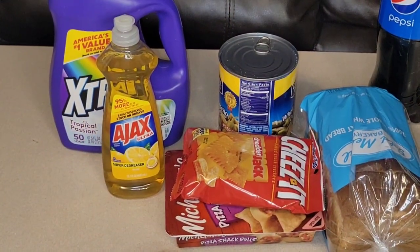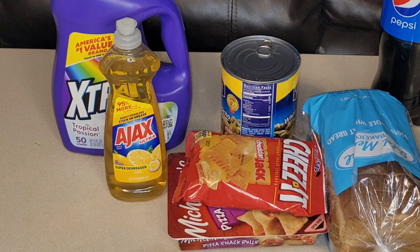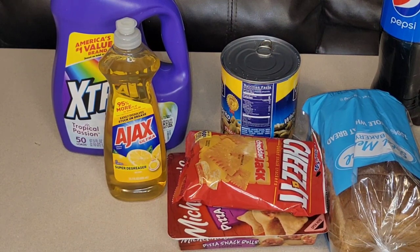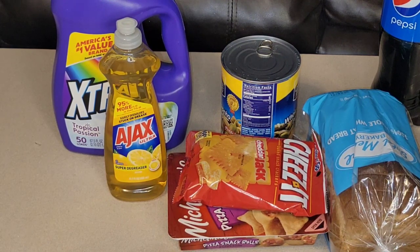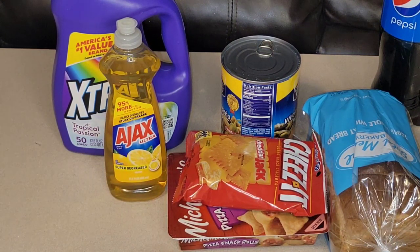Hey hey hey, thanks for stopping by my channel today. I want to welcome you if this is your first time here, and welcome back if you are returning. We have a haul today — everything is from the Dollar Tree. I have a couple new finds, some surprising new finds, and I'm excited and delighted to share. I always save my favorite thing that I have hauled for last, so you've got to stick around to the end. We have some food items, some craft items, and some household essential items.